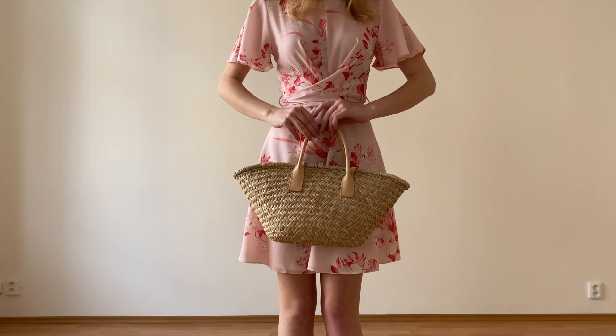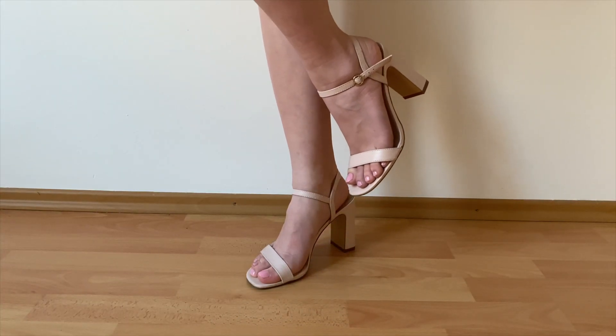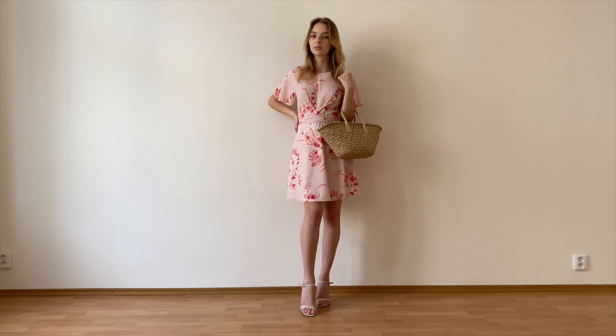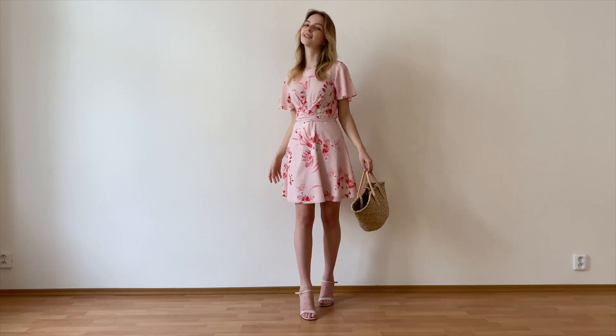I paired it with my Mango straw bag and added my baby pink sandals that are also from Mango to dress it up a little bit. I think this look would be perfect to wear for a date or for a picnic with your friends — it's easy to wear, not too over the top, but you'll still look very stylish and put together.